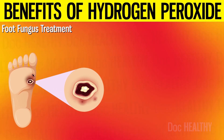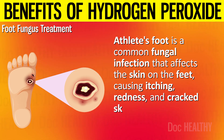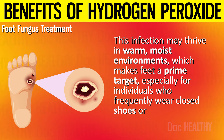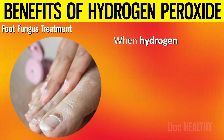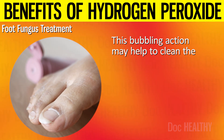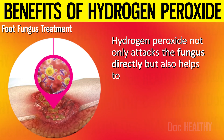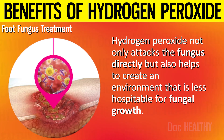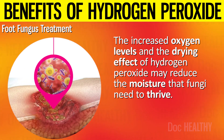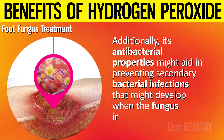4. Foot Fungus Treatment. Athlete's foot is a common fungal infection that affects the skin on the feet, causing itching, redness, and cracked skin. This infection may thrive in warm, moist environments, making feet a prime target, especially for individuals who frequently wear closed shoes or have sweaty feet. When hydrogen peroxide is applied to the affected area, it may release oxygen in the form of bubbles, helping to clean the area and remove dead skin and debris. It also creates an environment less hospitable for fungal growth by increasing oxygen levels and reducing moisture. Its antibacterial properties might also aid in preventing secondary bacterial infections.